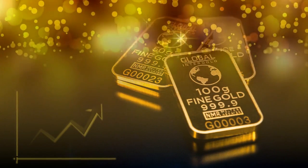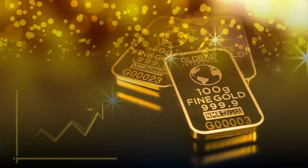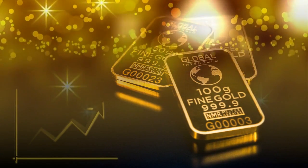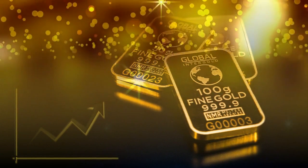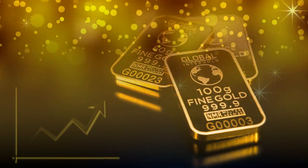What should I know before buying gold? Buyers should research reputable dealers and check the bar's purity, form, size, and weight before purchasing.